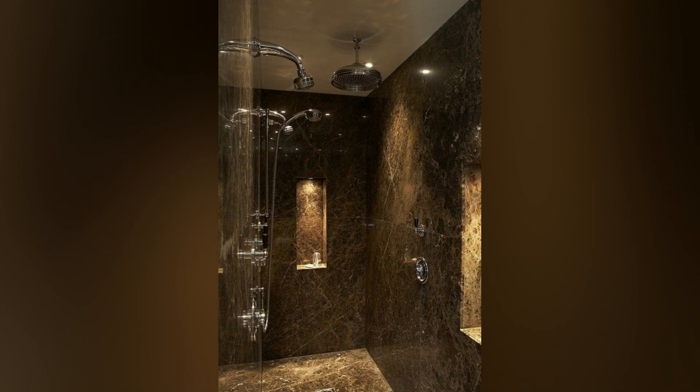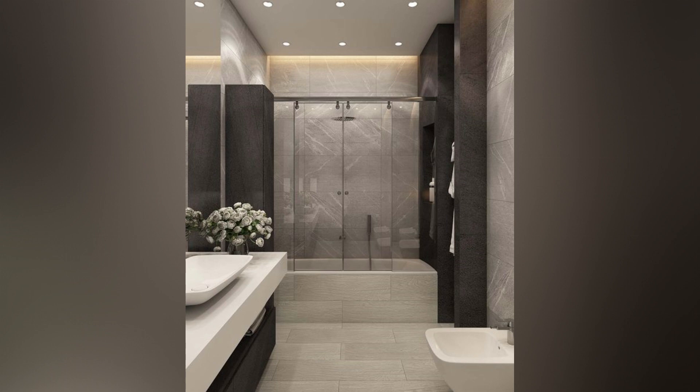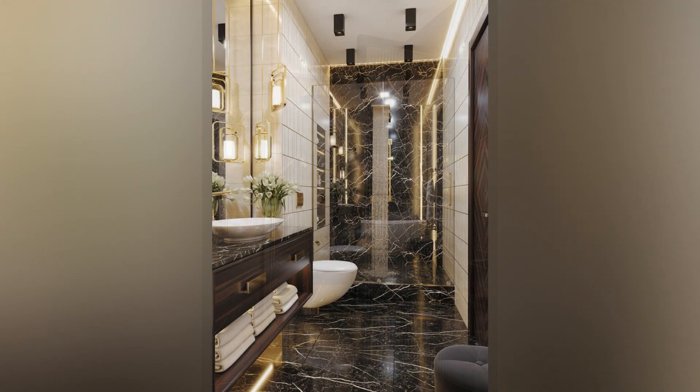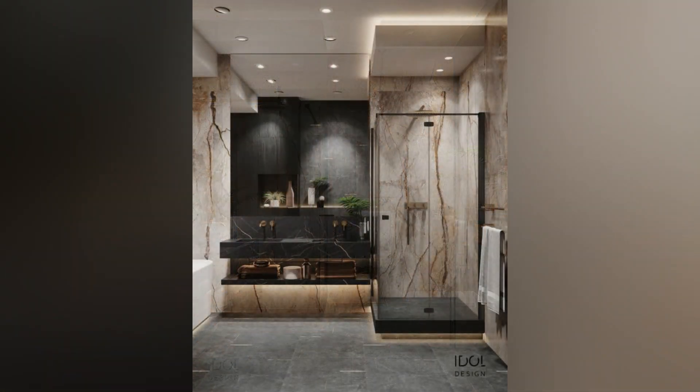Doorless Design for a Seamless Look: Consider a doorless shower design to maximize space and create a seamless transition between the shower and the rest of the bathroom. While it provides a feeling of openness, be mindful of maintenance challenges associated with water containment. Combat clutter in small bathrooms by integrating built-in storage options — install shelves or recessed niches to store toiletries, or opt for a bench seat with storage underneath for a clutter-free environment.